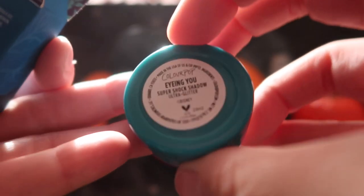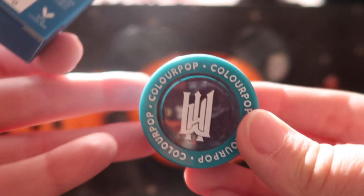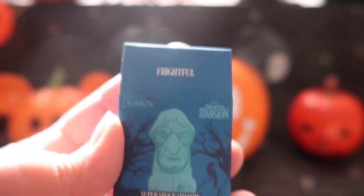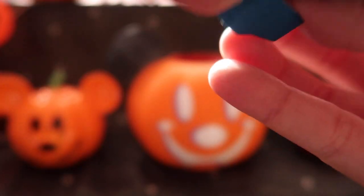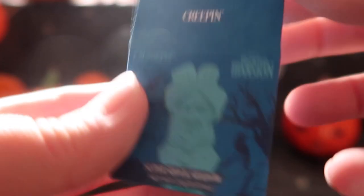Taking a closer look at the super shock, we have 'Eyeing You,' which is a nice blue color — very mermaid-like to me honestly. Then there's 'Stare Down,' which is more of a dark purple, individually packaged. This one is called 'Frightful,' once again individually packaged, more of a grayish black. And finally we have 'Creeping,' which is more of a teal-grayish color — you can see how bright it is, it's very pretty.